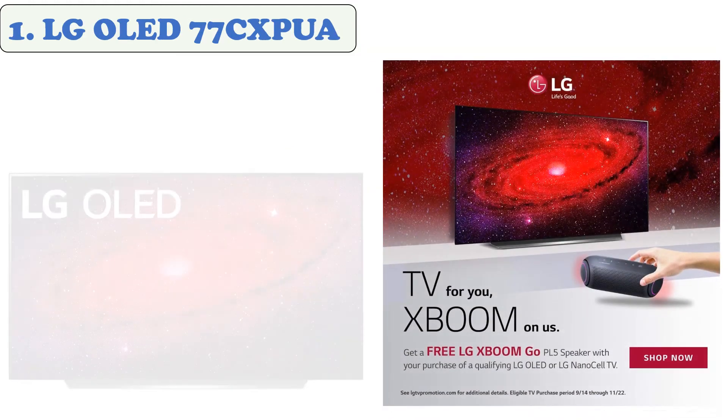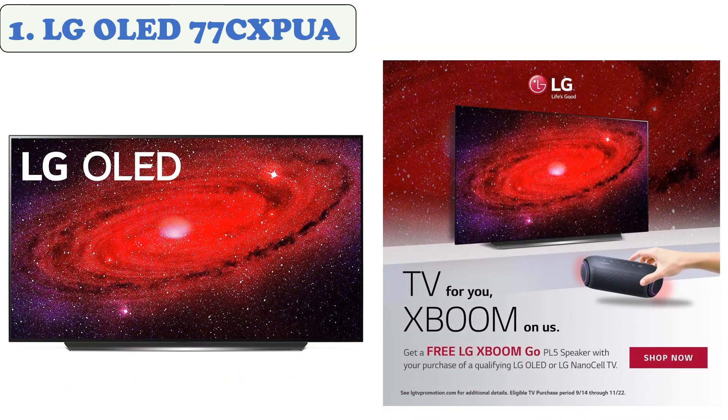At number one, the LG OLED 77CXPUA. The LG OLED 77CXPUA delivers outstanding overall picture quality because it's able to turn off individual pixels, producing perfect blacks. It has great out-of-the-box color accuracy, upscales lower resolution content properly, and removes judder from any source.